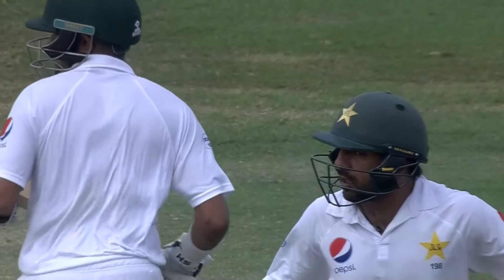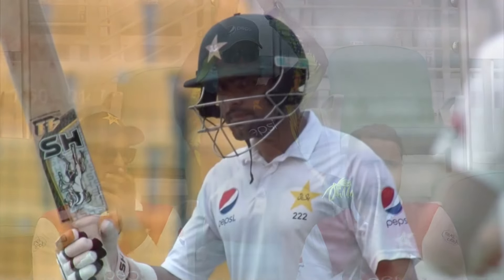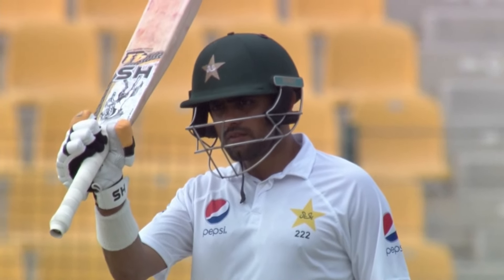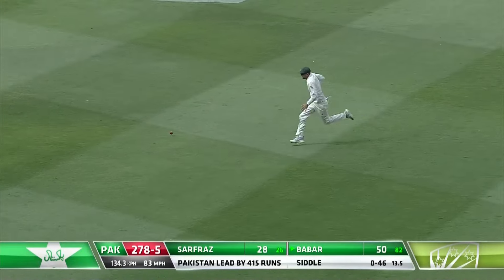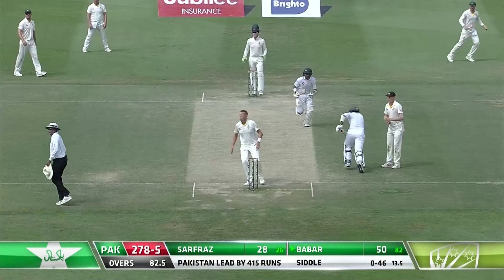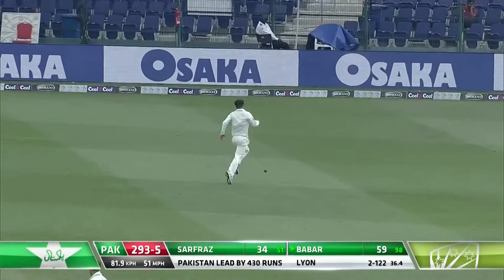He did get a duck in the first innings so he would have been feeling under a little bit of pressure, but they were just so busy and rotated the strike well, they ran well between the wickets - a nice innings. Lovely shot through the offside, nice timing once again, get at least two. Good work from Nathan Lyon, they're coming back for three. Up in the air, avoids the fielder, that shot's fine.